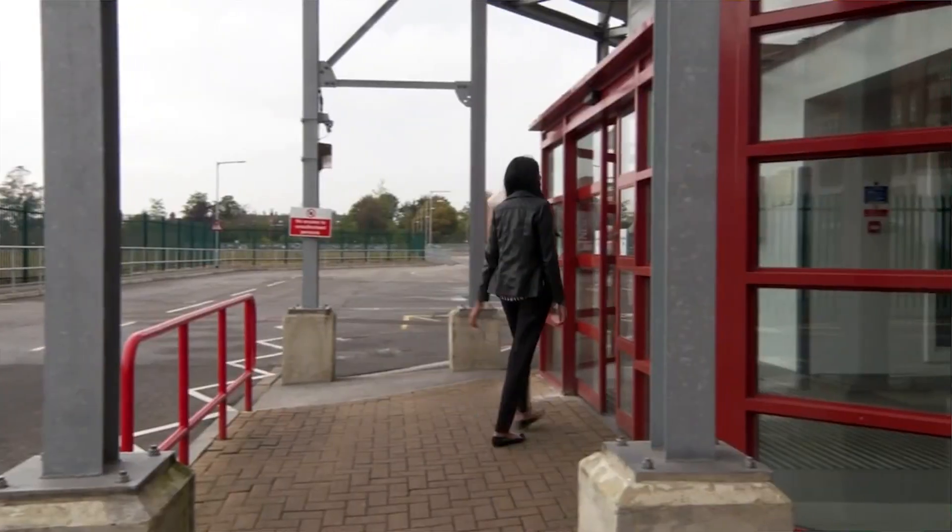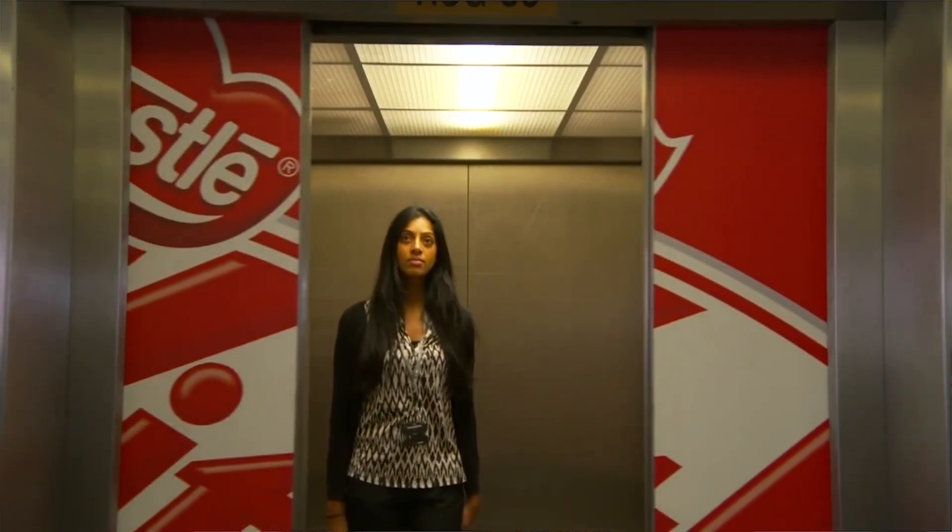Hello, good morning from Da Vinci Studio School in Stevenage. I'm Chadini Chavda and I'm the engineering graduate. I'm based in York and I've been working at Nestlé for one year.